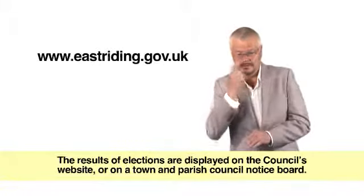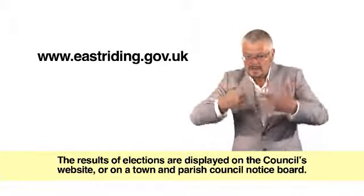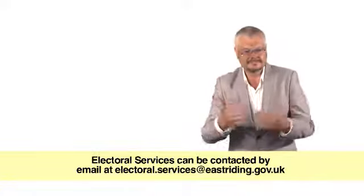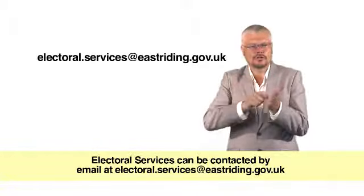The results of elections are displayed on the council's website or on a town and parish council notice board. Electoral services can be contacted by email at electoral.services@eastriding.gov.uk.